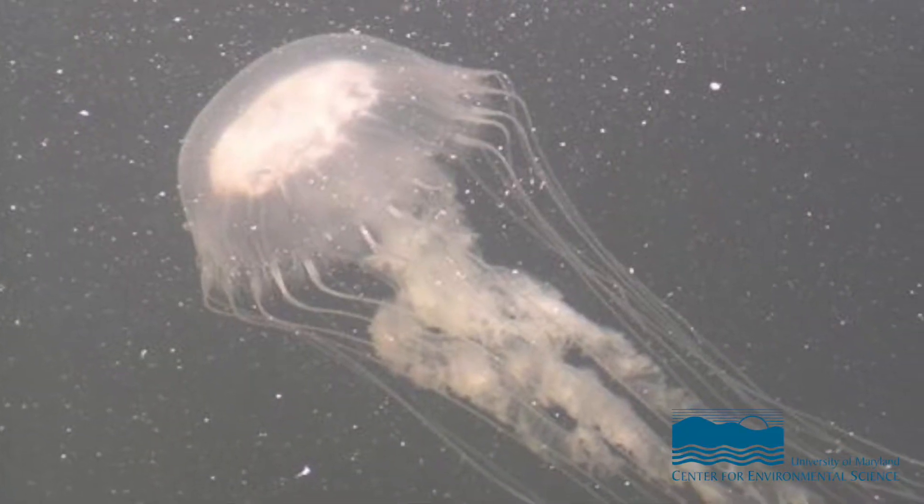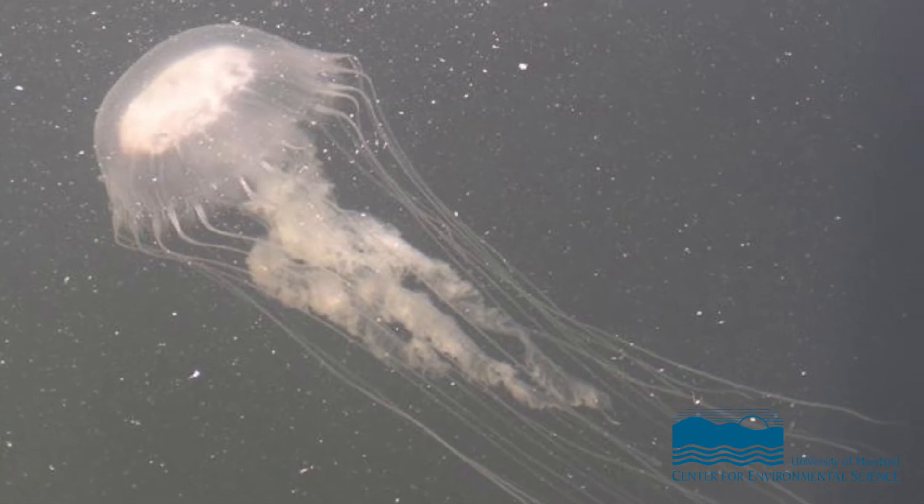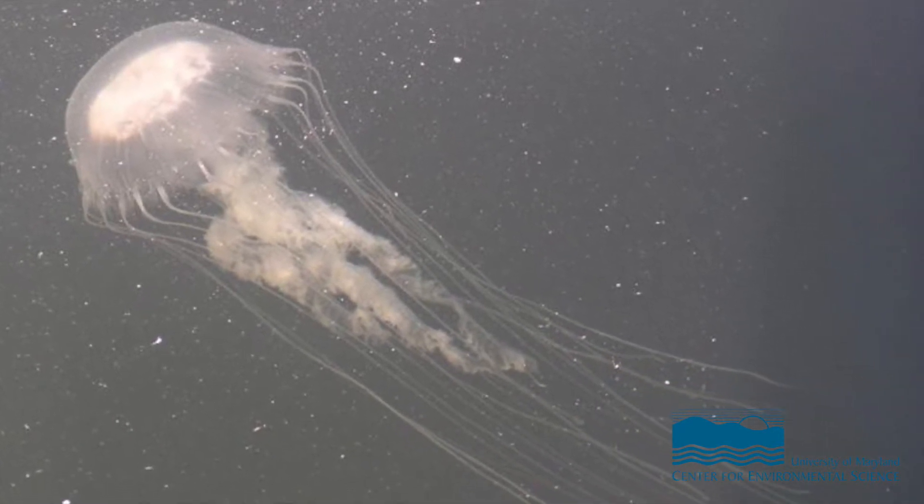The species name is Chrysaora quinquecirrha, and it's the big medusoid stinging jellyfish — milky white colored, with long flowing tentacles and oral arms. Anyone who's spent any time on the Chesapeake Bay in the summer has seen them and perhaps encountered them and become stung by them.